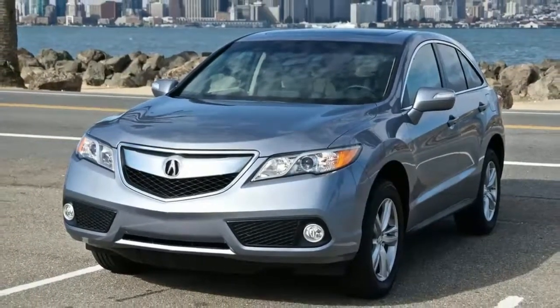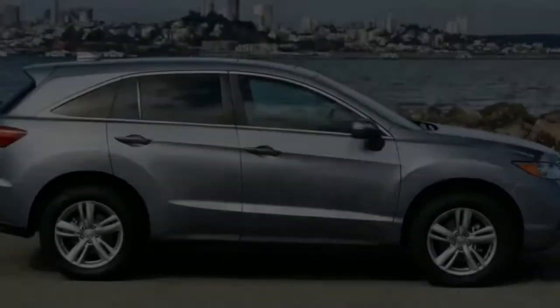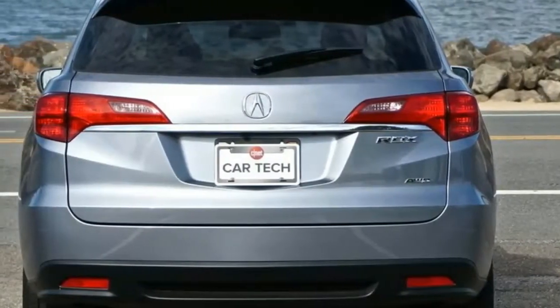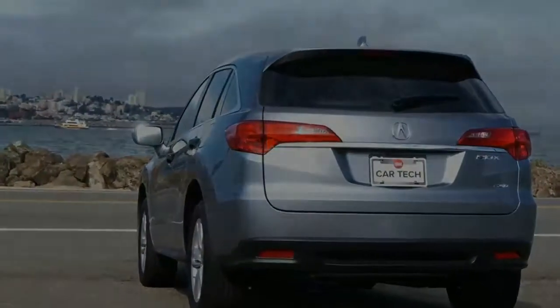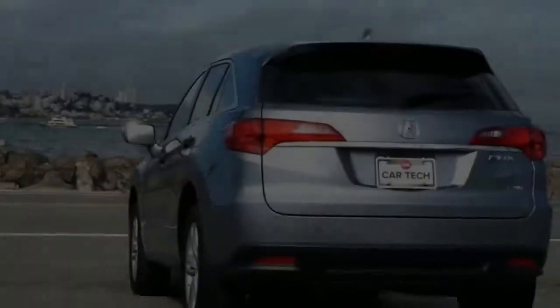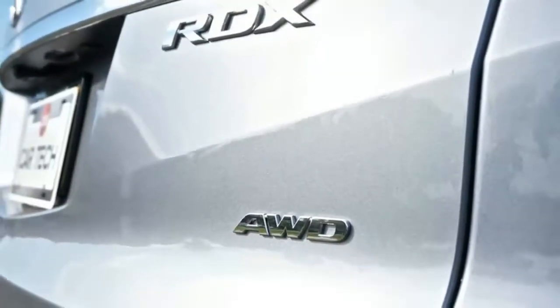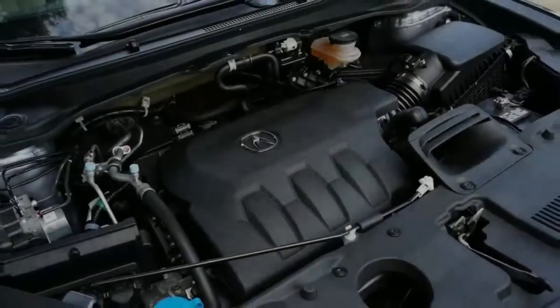The 2018 RDX was given the highest five-star rating for overall rating and is considered a 2017 Top Safety Pick Plus — the highest possible IIHS rating — for scoring good in all five test evaluations: small overlap front, moderate overlap front, side, roof strength, and head restraints and seats, and a superior rating in the front crash prevention evaluation.